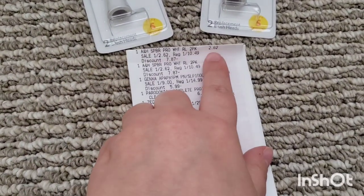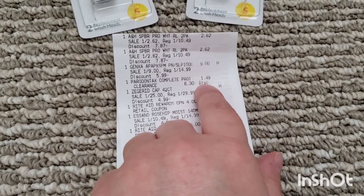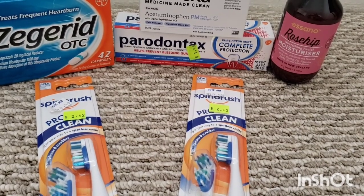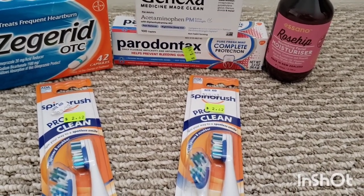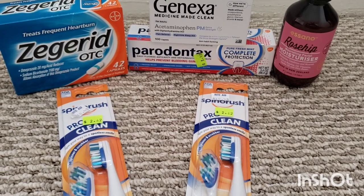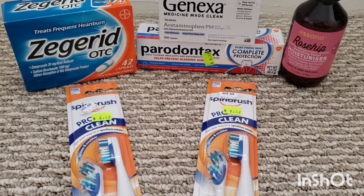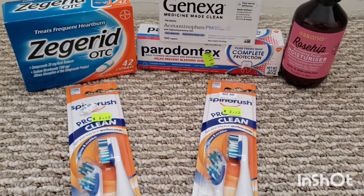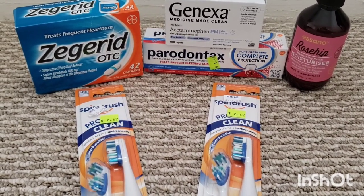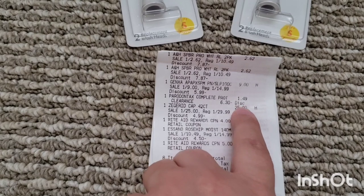So here's my receipt. I have $2.62 for the Arm & Hammer, $9 for the Genexa, and the Peridontics — that one didn't ring up the clearance price. There were about 20 of them in the clearance section and I went through every single box. They were all marked $1.94 except one. I grabbed the one marked $1.49, but it rang up regular price, so they had to price-modify it to what was on the tag. That's why I like to find the one that's priced the cheapest — and it worked out this time; they fixed the price to $1.49.